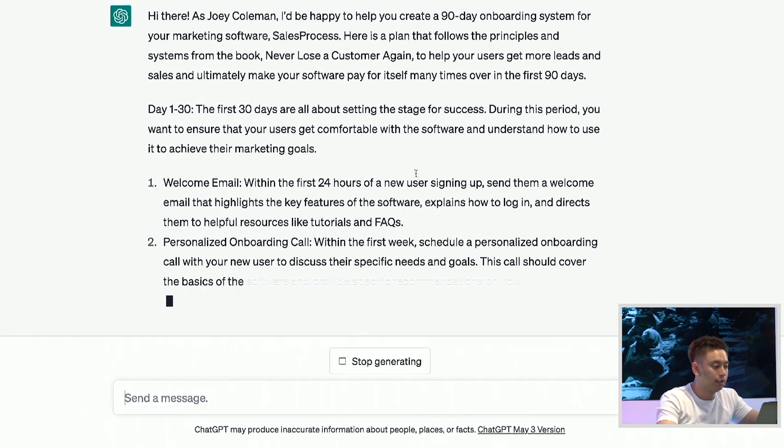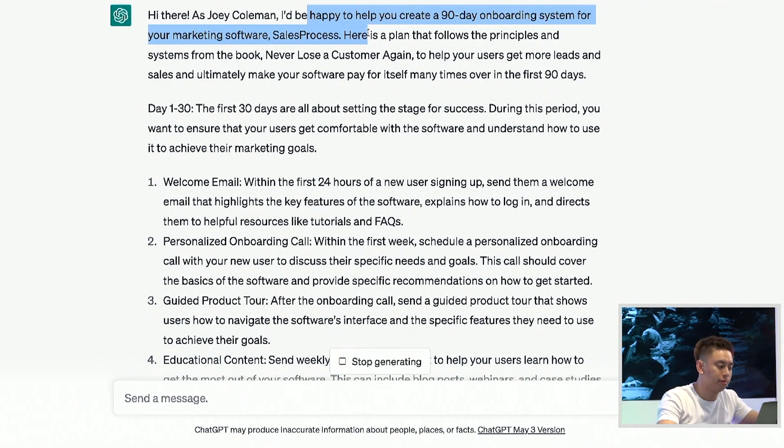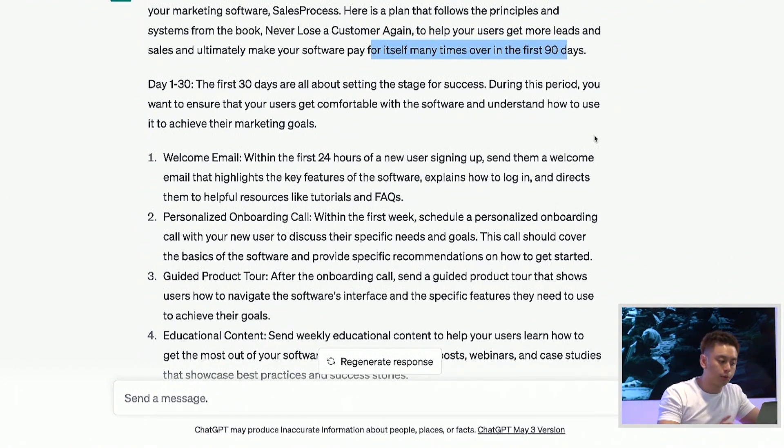So right now it says: 'As Joey Coleman, I'll be happy to create this 90-day onboarding system for your marketing software. Here are the principles from the book Never Lose a Customer Again to help you get more leads and sales for users so that the software pays for itself many times over in the first 90 days.' Now I want you to notice what happens over here.